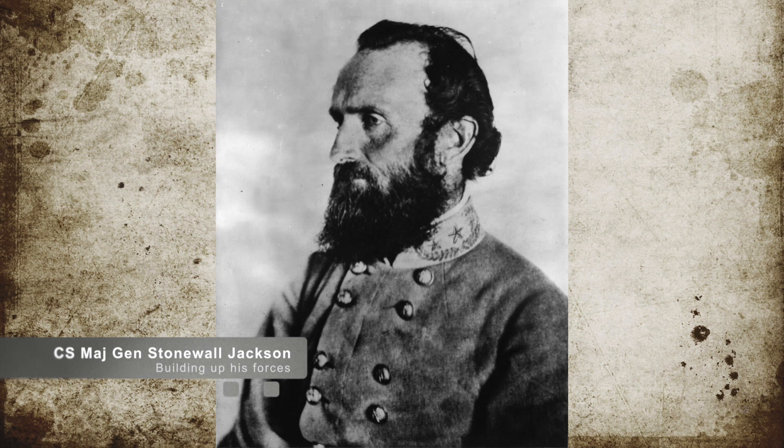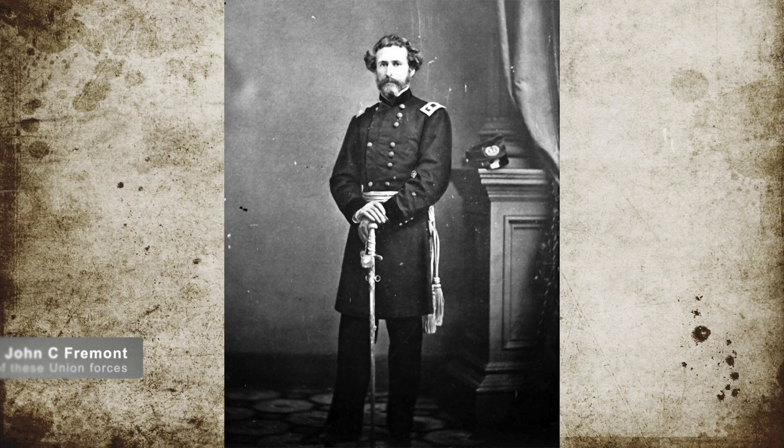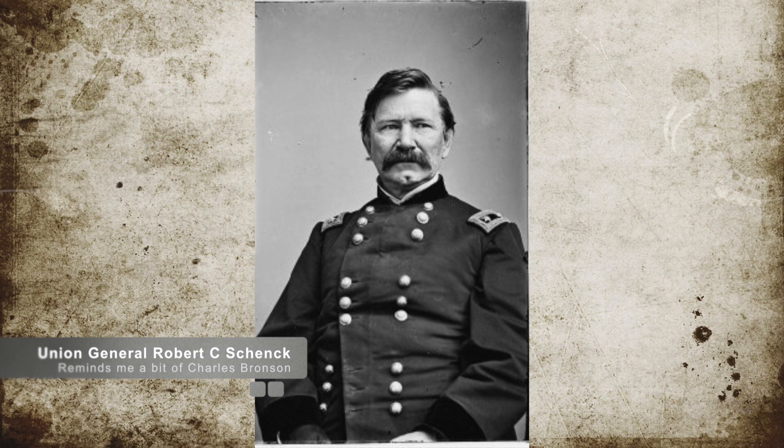Confederate Major General Thomas Stonewall Jackson had spent the last several weeks rebuilding his army after the Battle of Kernstown, attaining almost 9,000 additional troops, and knowing full well that Union Major General John C. Fremont had sent U.S. Brigadier General Robert H. Milroy with at least 3,500 men as an advanced guard of the full Union Army. Shortly before Jackson could do anything about it, Milroy was joined by Brigadier General Robert C. Schenck's brigade of 2,500 men. Jackson came across the Union forces within sight of the town of McDowell.